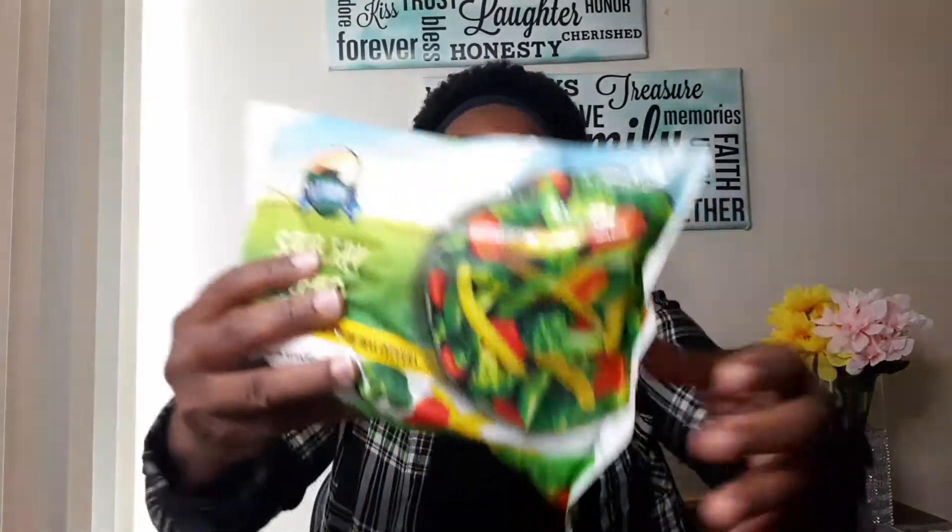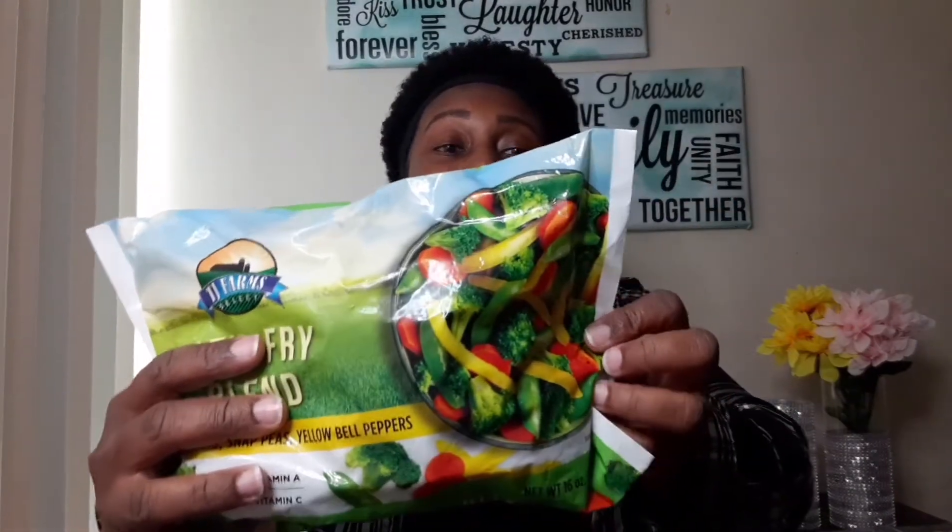My next items are these stir-fry blends with broccoli, carrots, snap peas, and yellow bell peppers — only one dollar. When you go to the store it's like $2.99, sometimes on sale, but if you're on a tight budget and really want some vegetables, this is a great buy.